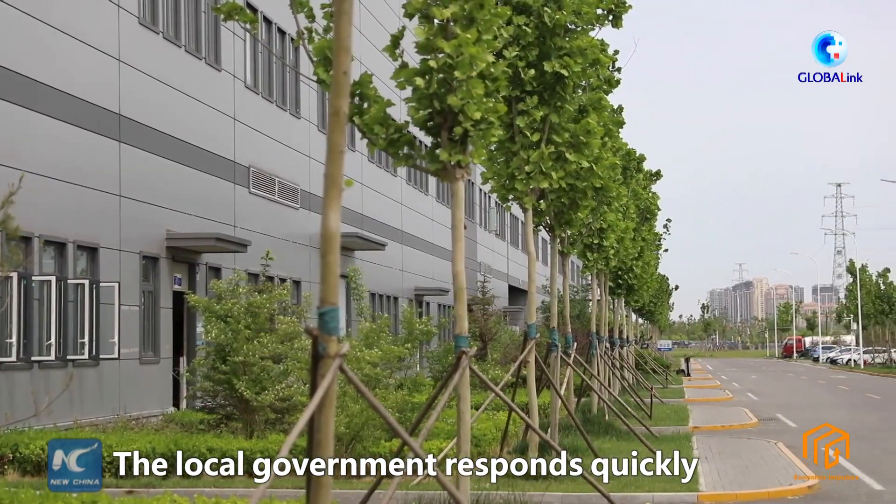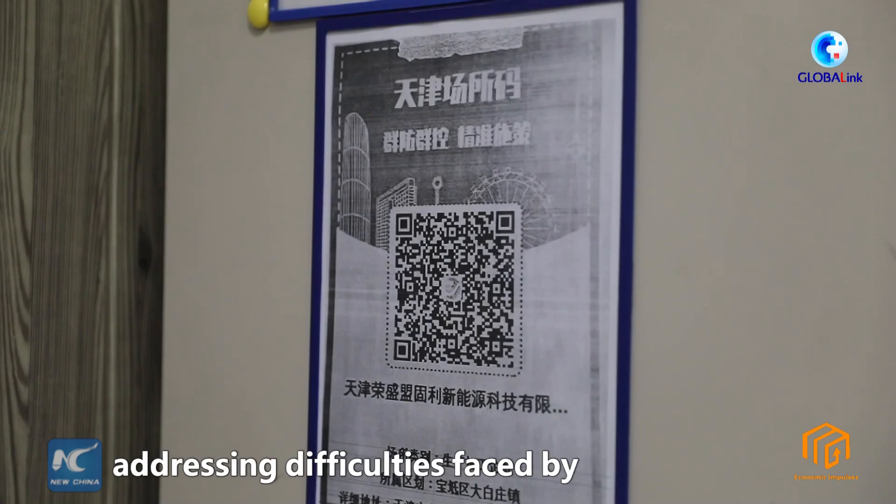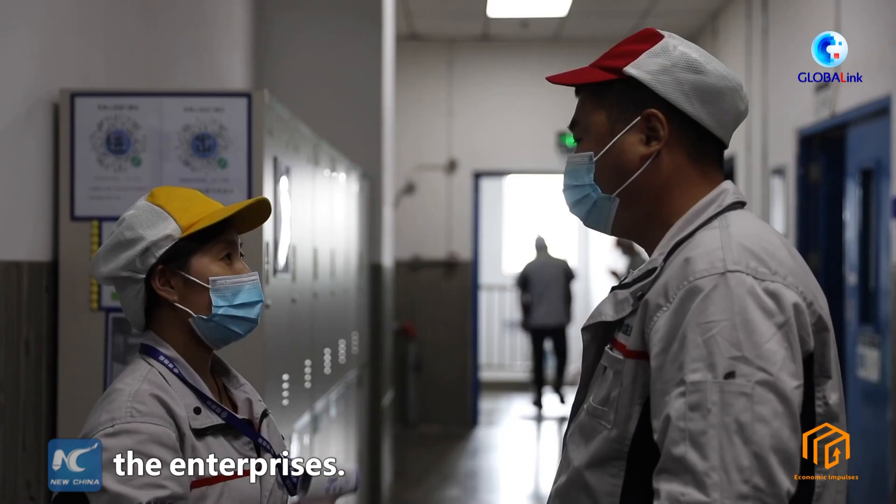Local government responds quickly by coordinating epidemic prevention and control efforts in the industrial park, addressing difficulties faced by the enterprises.